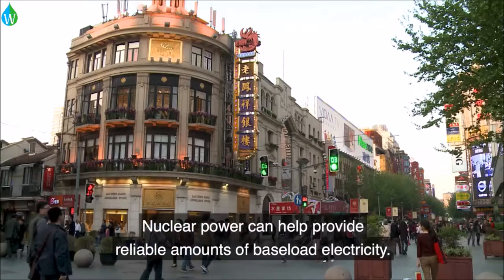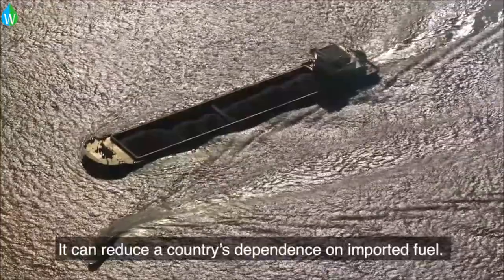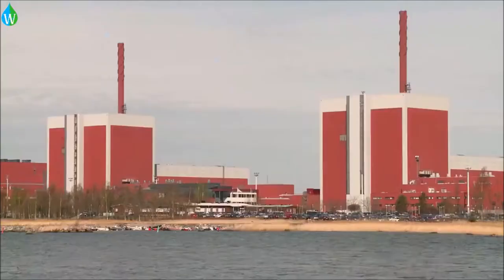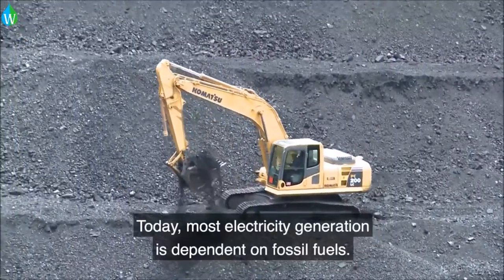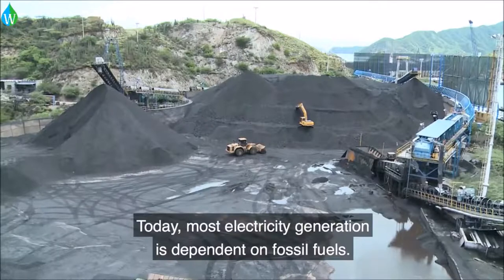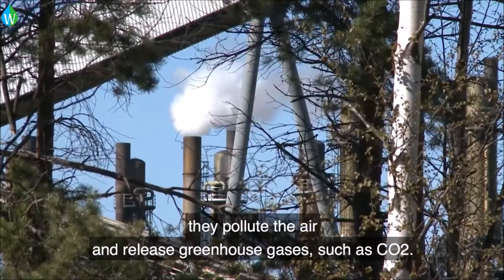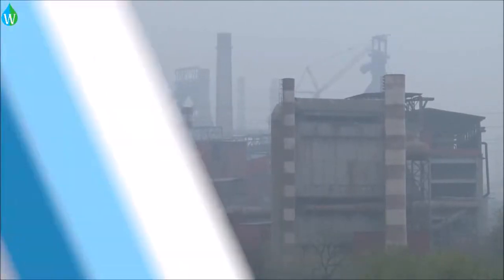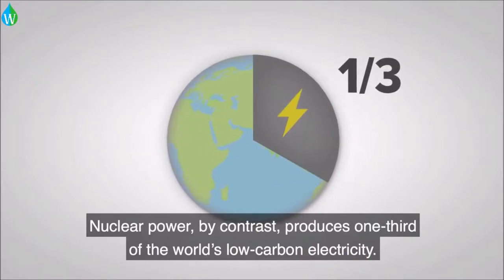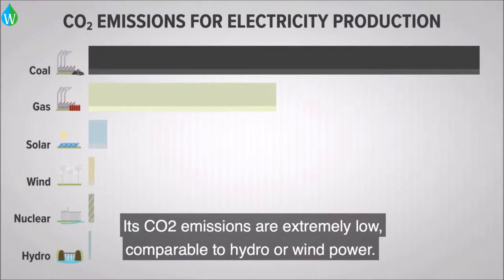Nuclear power can help provide reliable amounts of baseload electricity. It can reduce a country's dependence on imported fuel, and it's a low-carbon energy option. Today, most electricity generation is dependent on fossil fuels. When burnt to produce electricity, they pollute the air and release greenhouse gases such as CO2. Nuclear power, by contrast, produces one-third of the world's low-carbon electricity, with CO2 emissions comparable to hydro or wind power.